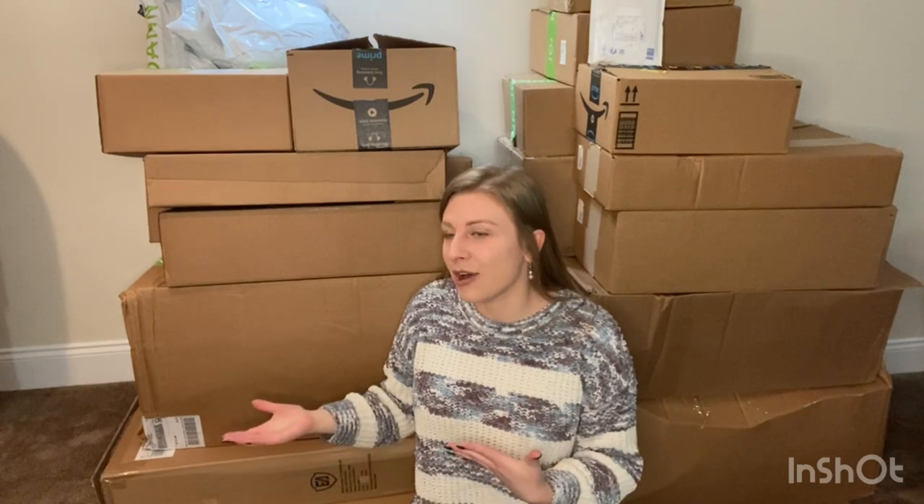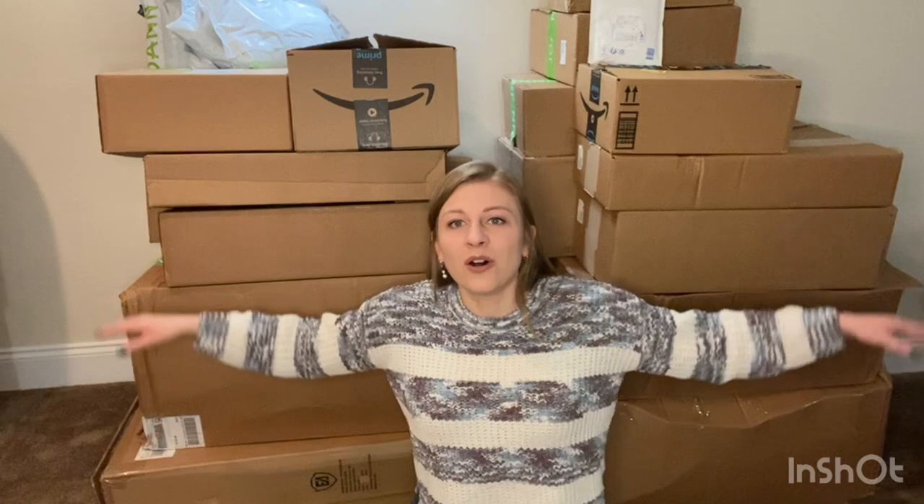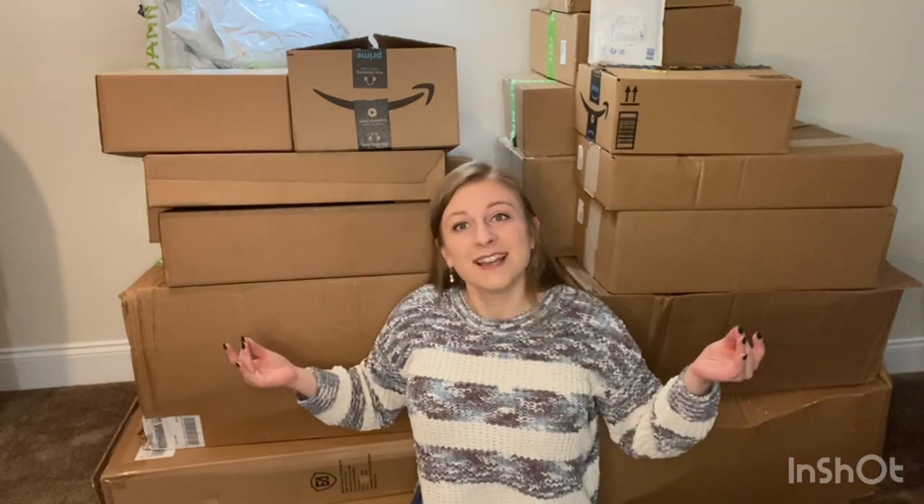Hi, my name is Samantha and welcome to today's video. Today is the big 2023 restock haul. I've got tons of boxes here from Joann's and also Amazon. Some of the Joann's stuff came in bags, so I think the quickest and easiest way to go about this is to get all of it out of the boxes. Let's get into it!